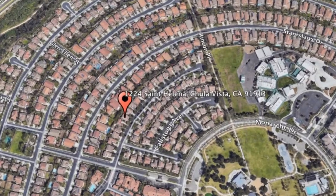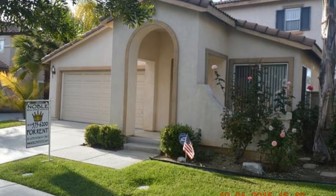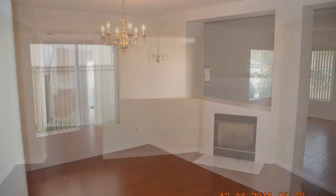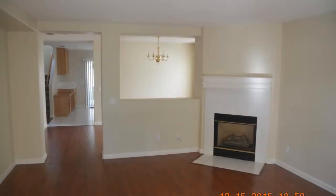This home features four bedrooms, three bathrooms, and a two-car garage. Hardwood floors, huge windows, and a fireplace give this property a cozy and homey feel.